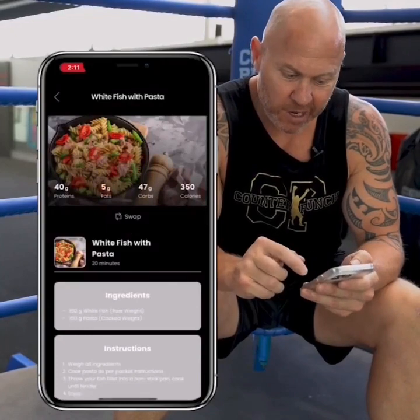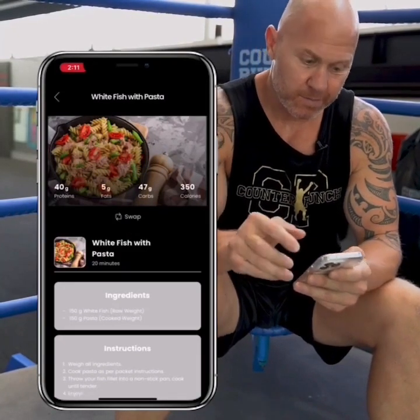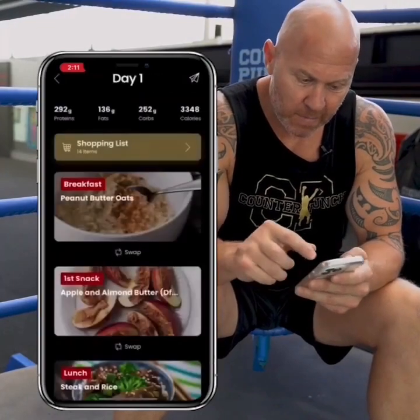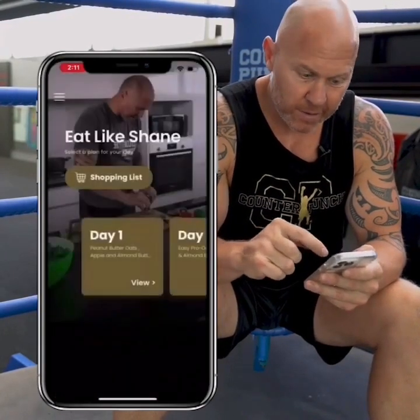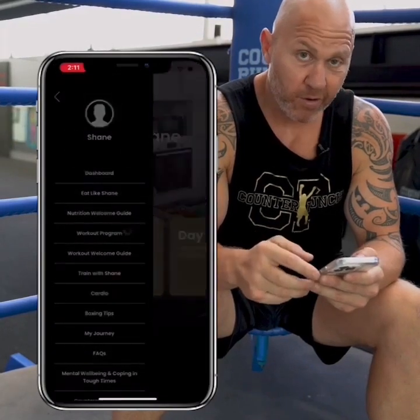It shows each meal, each category — how much protein, how much carbs is in each meal. And that goes for all seven days of the week. Now let's go back to my weight workout program.